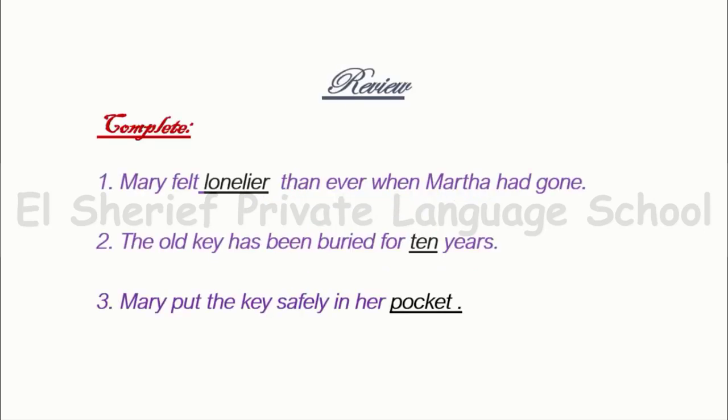Let's begin. Review: Mary felt lonelier than ever when Martha had gone. The old key has been buried for 10 years. Mary kept the key safely in her pocket.